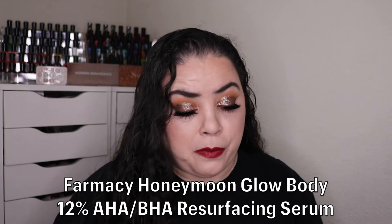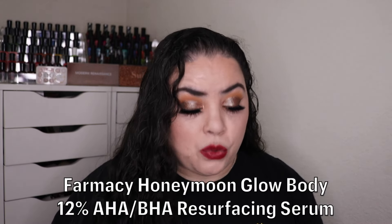The next product is my Farmacy Honeymoon Glow Body 12% AHA BHA resurfacing serum. As of my last update I had used it six times to get down to here. I used it four more times and this is an empty. I did not cut this open because I didn't like it — there was something wrong with the packaging; anytime I tried to squeeze it, nothing would come out, so I always had to unscrew the cap to get any product out. I wasn't a big fan of this product and I'm happy that it's gone. This is goal number two met.